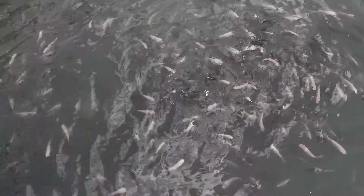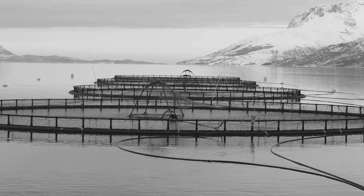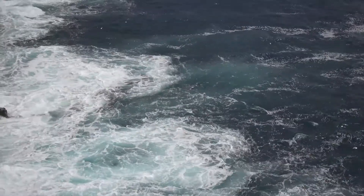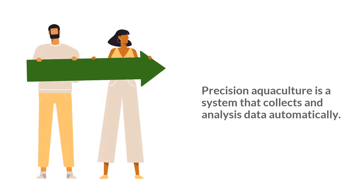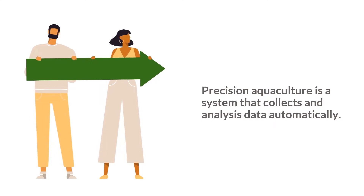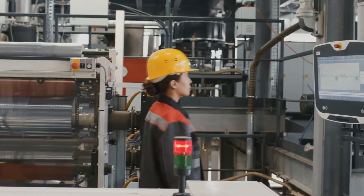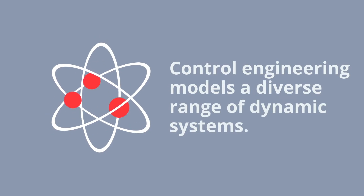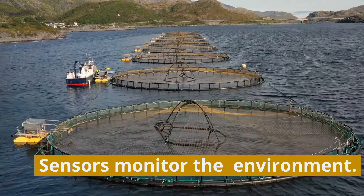As aquaculture production intensifies, farms need more precise and scalable ways of monitoring the health of their animals and environmental conditions that will impact on production. Precision Aquaculture is a way to facilitate and automate aquaculture operations based on data collected at the farm level by sensors and other technology. It uses control engineering principles and concepts from the Internet of Things to collect farm data using sensors and other automated equipment.